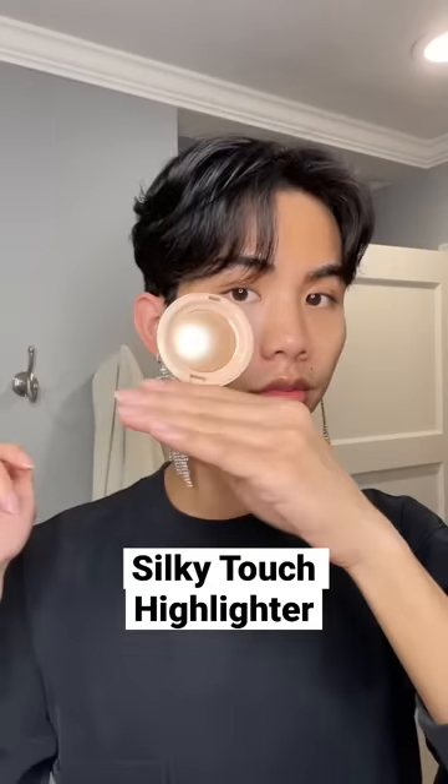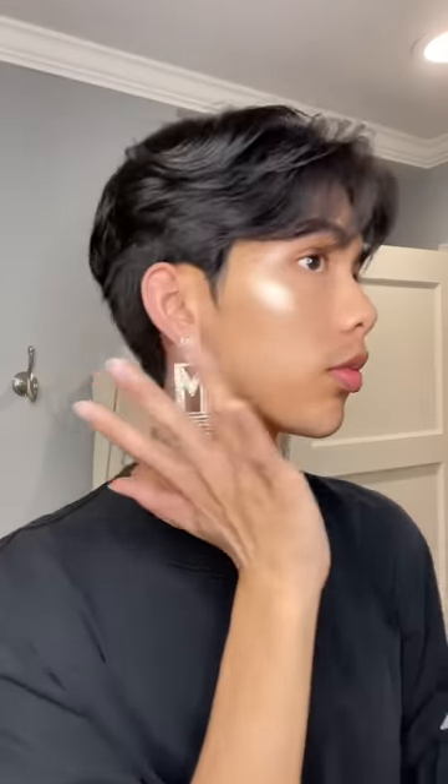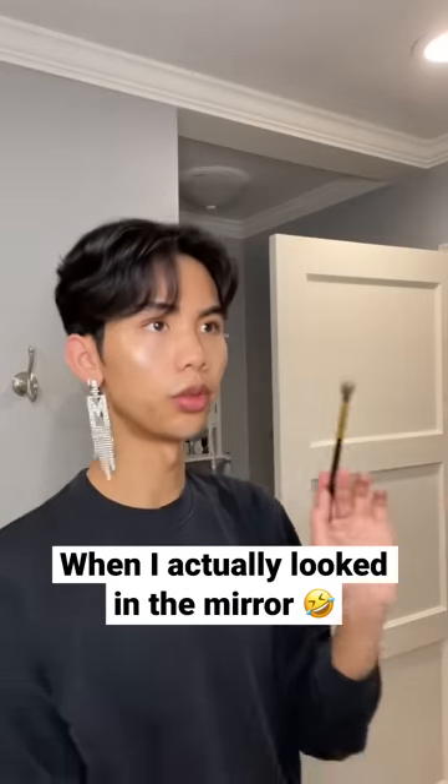Lastly, we have the Silky Touch Highlighters. I think the shade fits my skin tone well, but I'm just not a powder highlight type of guy. And honestly, from the picture, I thought this was going to be like a bomb, but it's not. And that's fine — it's still a very finely milled highlighter, it's just too much shimmer for me.